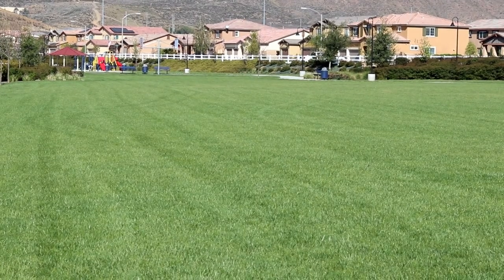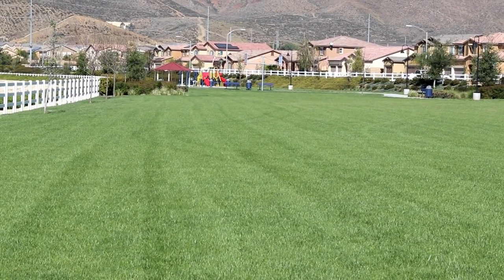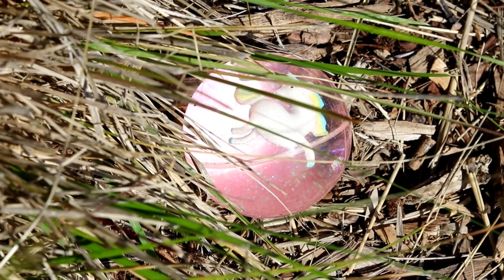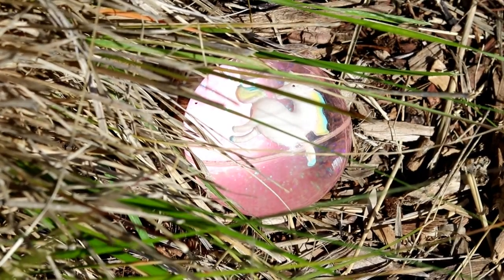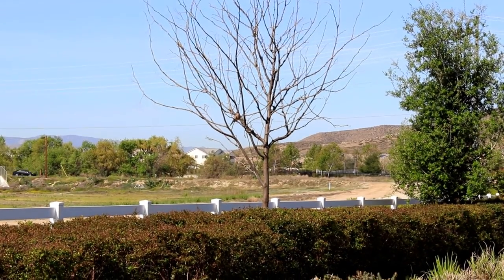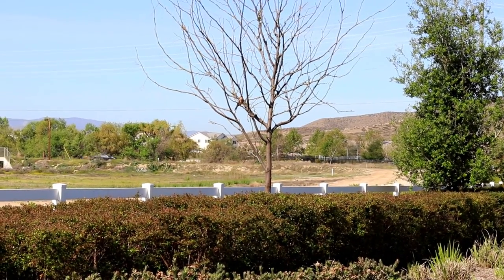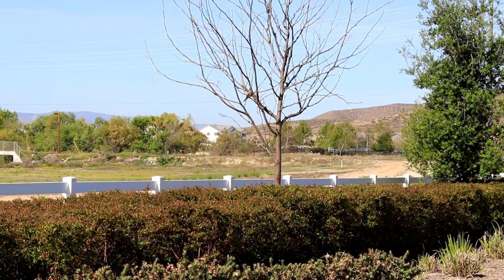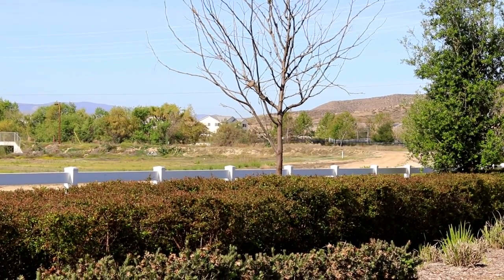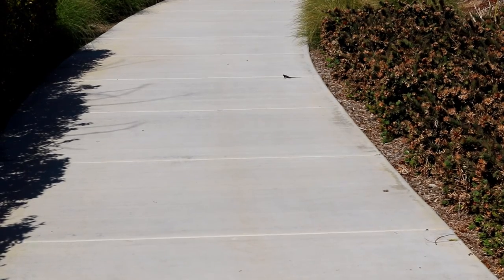They take nice care of our park. There's a dove sitting in that tree. Did you hear it? He's watching me.